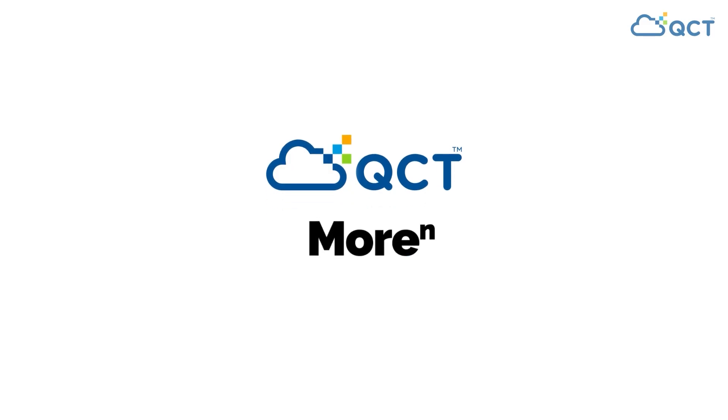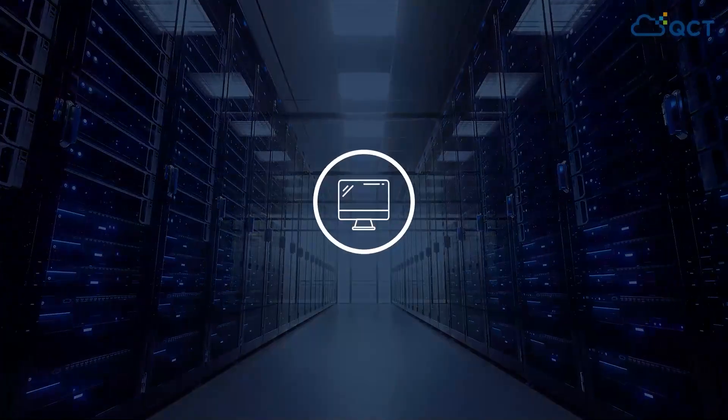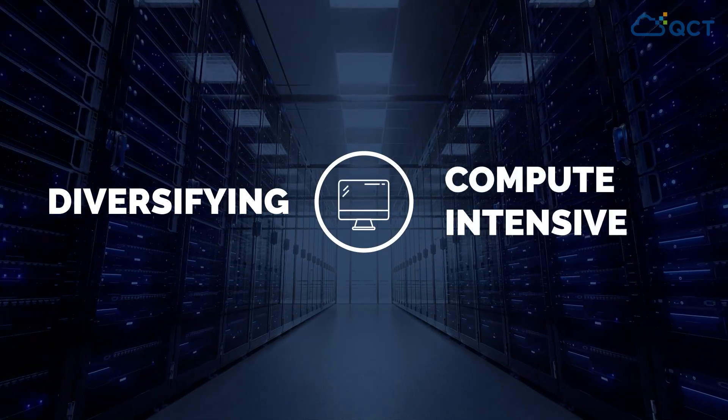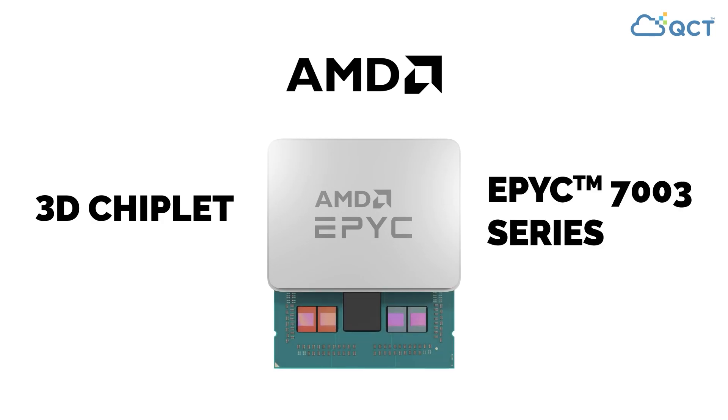Introducing QCT, more to the power of N Plus One, offerings powered by AMD. In the data center, workloads are diversifying and becoming more compute intensive. To address these unique needs, AMD has introduced its 3D chiplet technology to its line of processors.